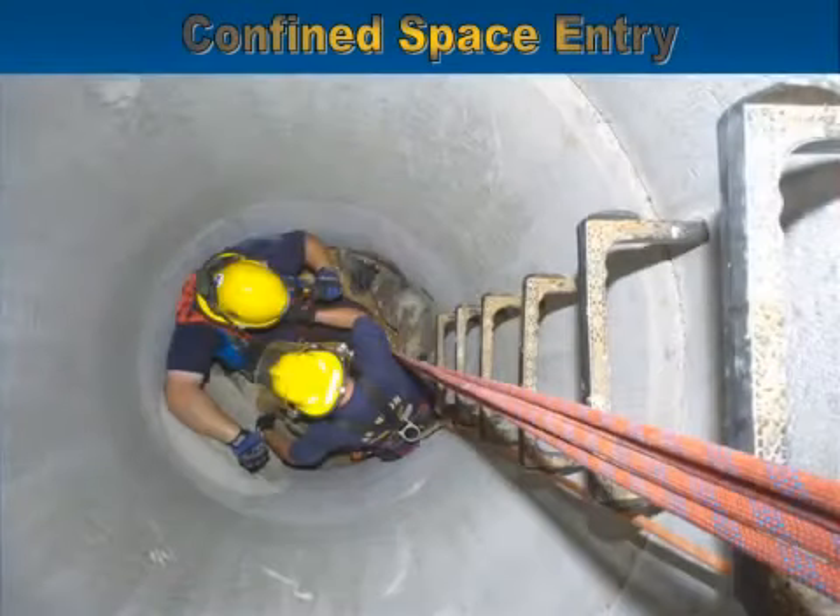Confined space entry is probably the most hazardous type of work that you can do in an industrial workplace. In order to do this, the federal government requires that there be a written program. Inside that written program, the employer breaks down the three different classes of employees as defined under federal law.